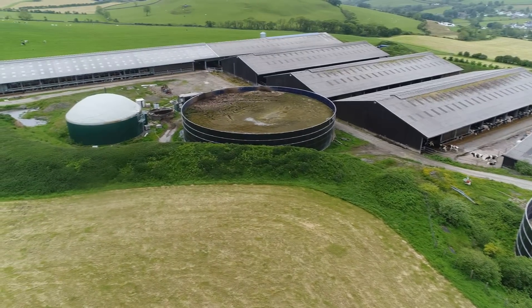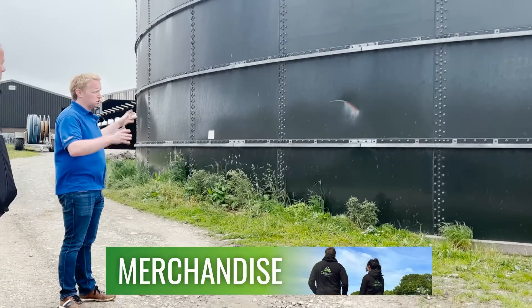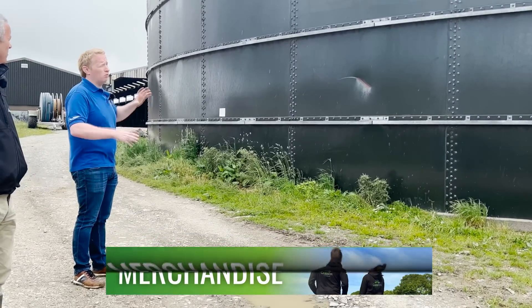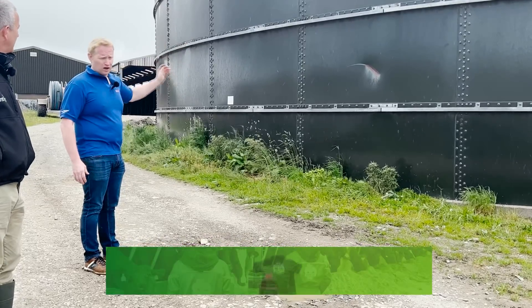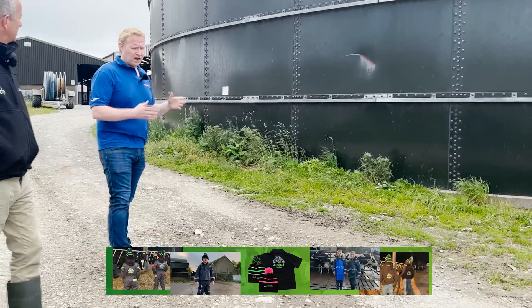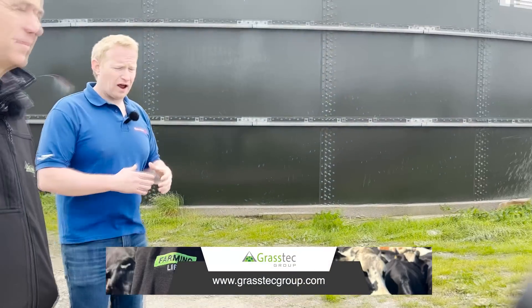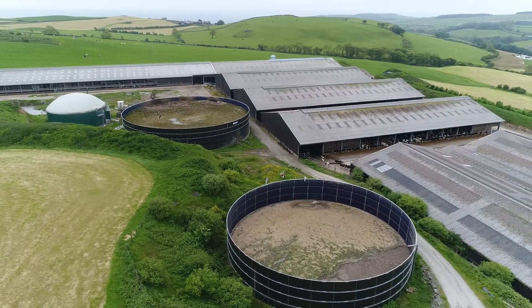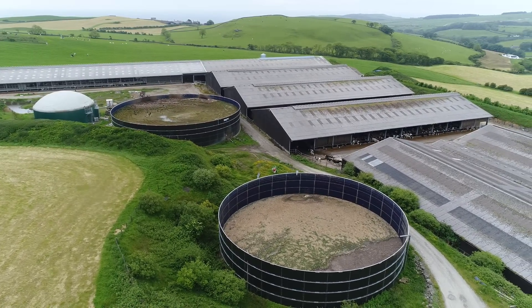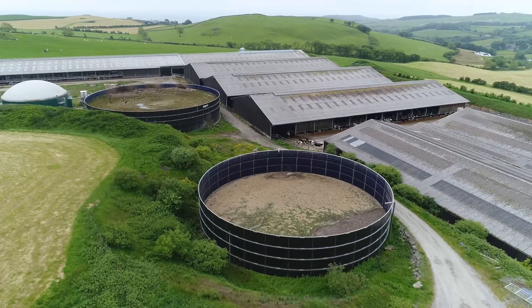There is a biodigester plant which uses some of the slurry, but essentially what these two tanks are is reception tanks, and then it's pumped to around an eight million gallon lagoon a distance away. What's unique about this farm is that everything — where the pumping stations are — everything's put out around the land on umbilical, so it's very easy to manage. You're not having to bring tankers in to draw it in and out all the time.